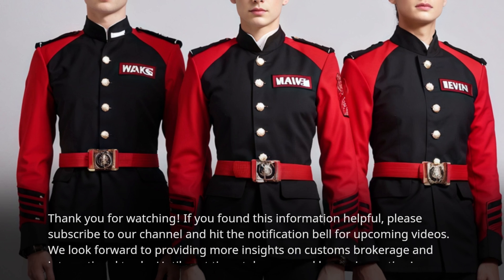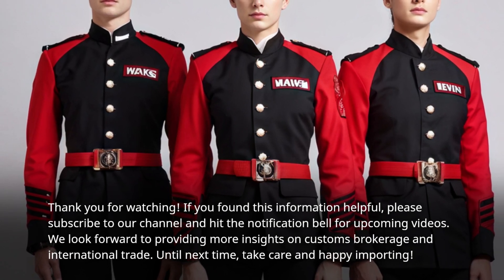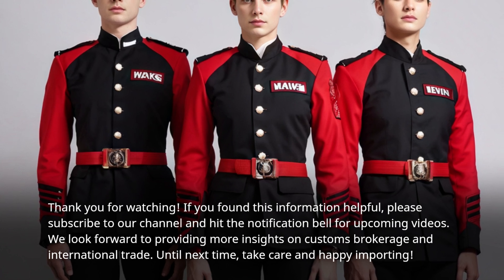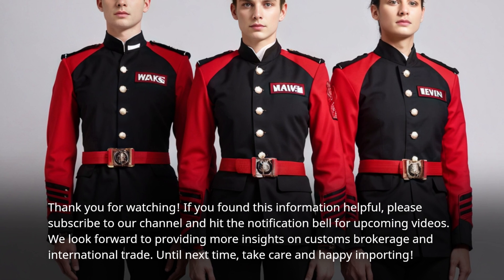Thank you for watching. If you found this information helpful, please subscribe to our channel and hit the notification bell for upcoming videos. We look forward to providing more insights on customs brokerage and international trade. Until next time, take care and happy importing.